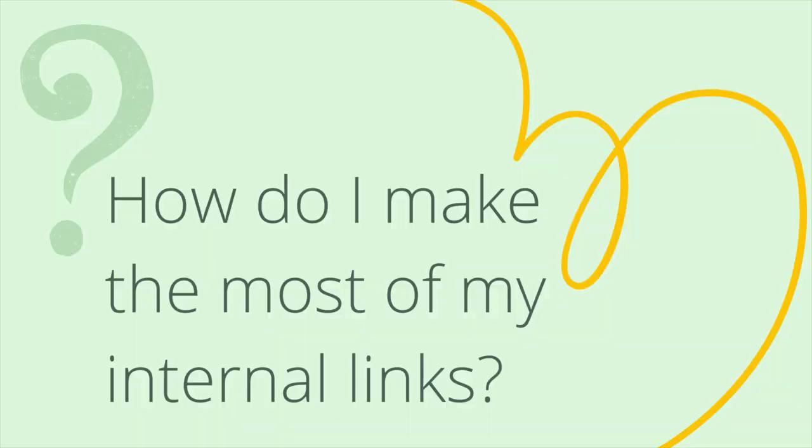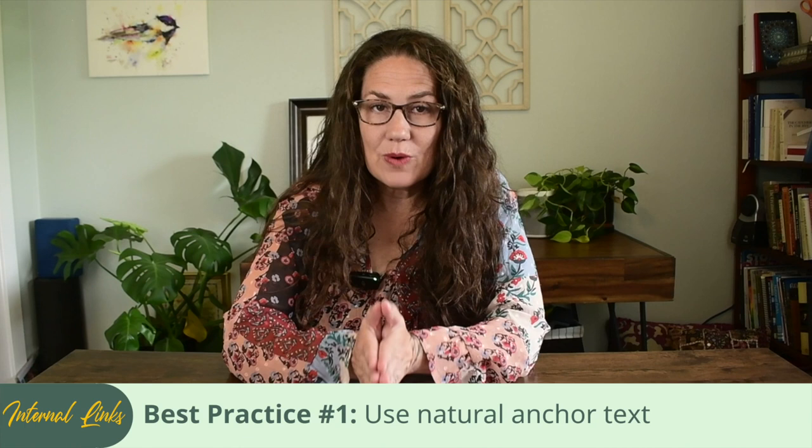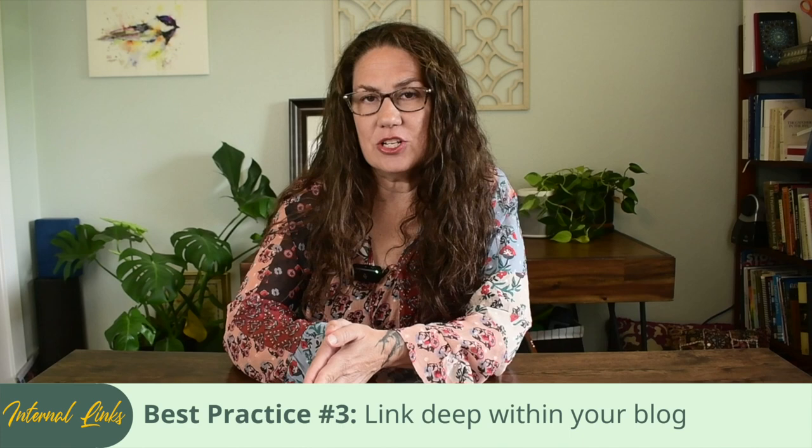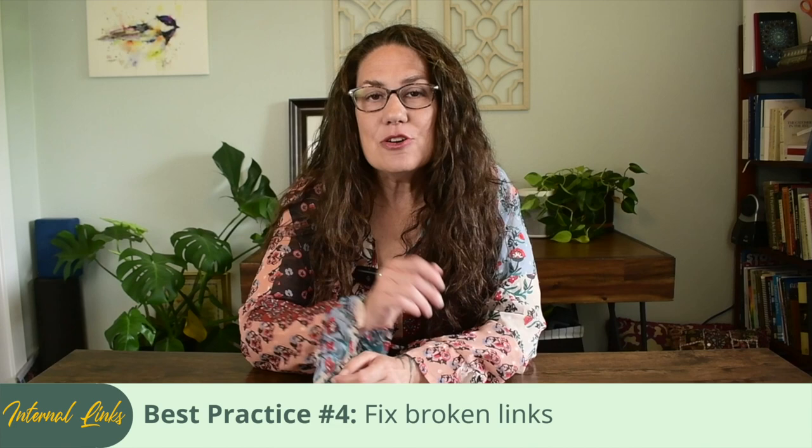So how do you make the most out of your internal linking strategy? Here are a few best practices: use natural, relevant anchor text that gives a clear idea of the linked page's content; link from high-authority pillar pages to spread the link juice effectively, but linking from support posts up to pillar pages bi-directionally can help too; use deep links that point to specific relevant pages, not just your homepage or contact page; and regularly check for and fix any broken internal links.